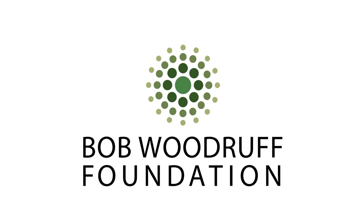This course is sponsored by the Bob Woodruff Foundation. We would like to thank the Bob Woodruff Foundation for their generosity in making this course possible.